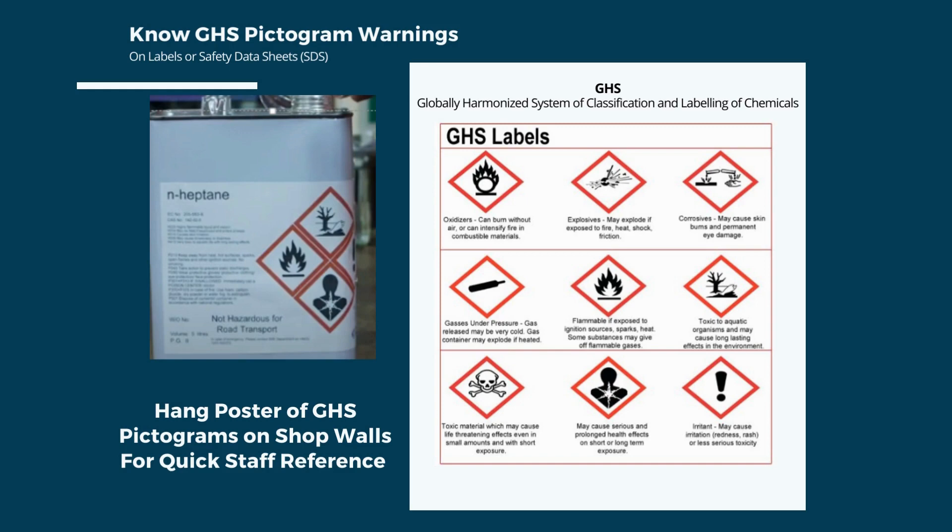The Globally Harmonized System of classification and labeling of chemicals, also known as GHS, is aligned with OSHA. GHS is an international approach to hazard communication, providing agreed criteria for the classification of chemical hazards and a standardized approach to label elements and safety data sheets, including a set of pictograms used on labels and in SDS. It's a good idea to train staff on the meaning of the GHS pictograms and to hang a large poster at the shop so staff can readily identify hazards.